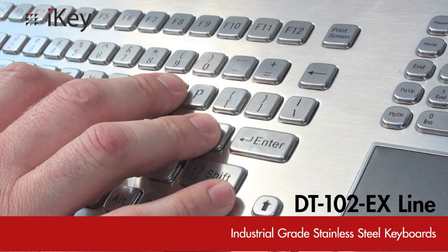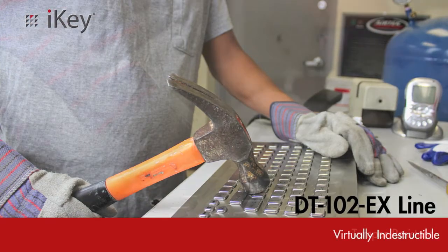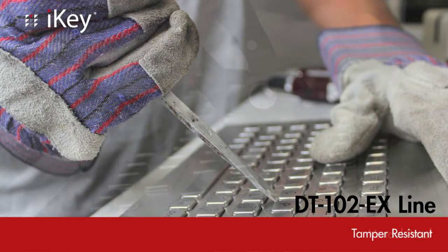The new line is also fully sealed and ruggedized. Built with industrial grade stainless steel keys and case, the keyboards are virtually indestructible, tamper resistant, and vandal proof.